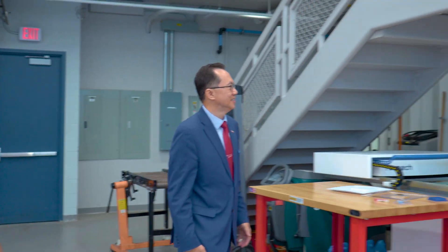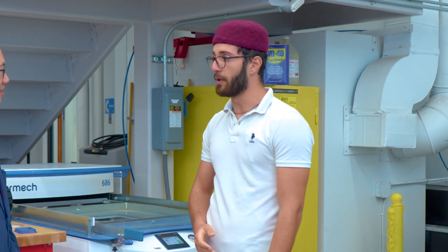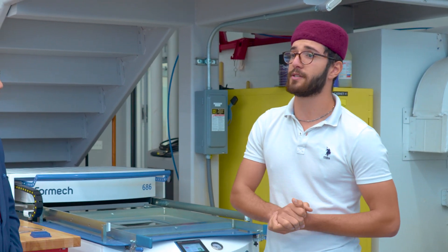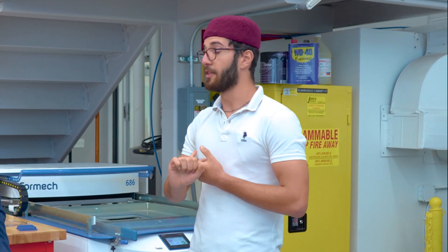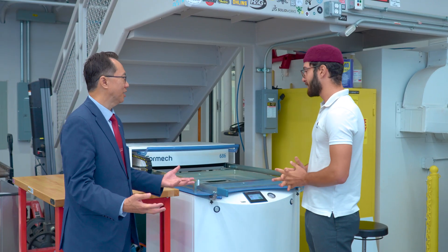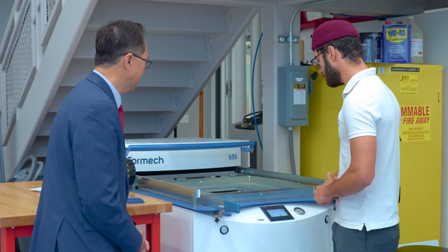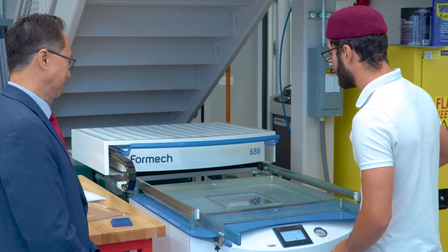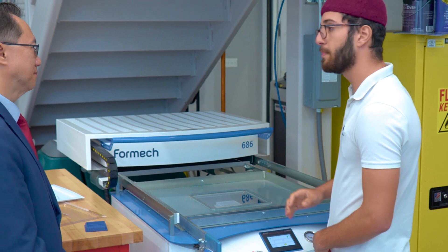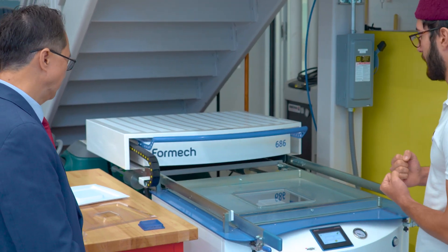Tell me a little bit about Tunisia and how you got to NJIT. I knew I wanted to do an internship abroad, and doing my research, one of the two major points about NJIT that made me come here was the Makerspace. I'm glad our reputation made it all the way to Tunisia. So what is this machine? This is a vacuum former. What it does is you put a shape in it, and it's replicated through this plastic by sucking air out of it.